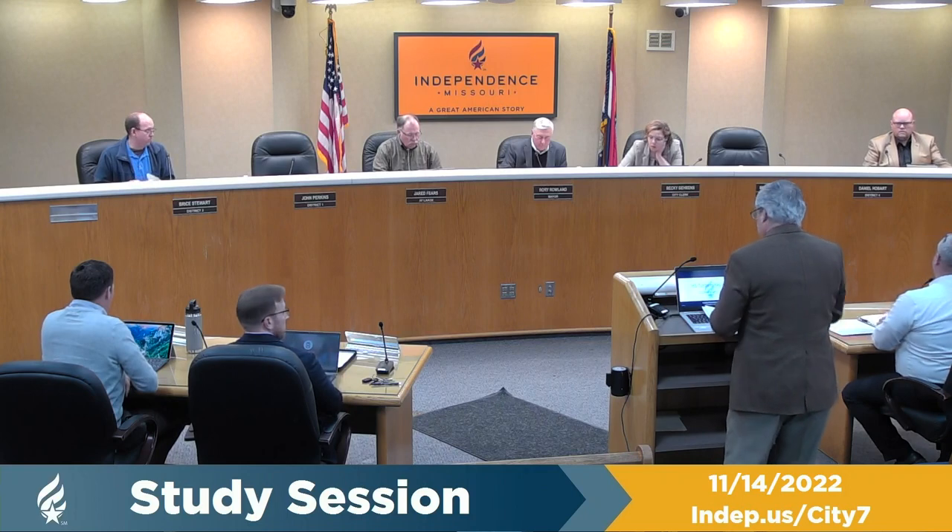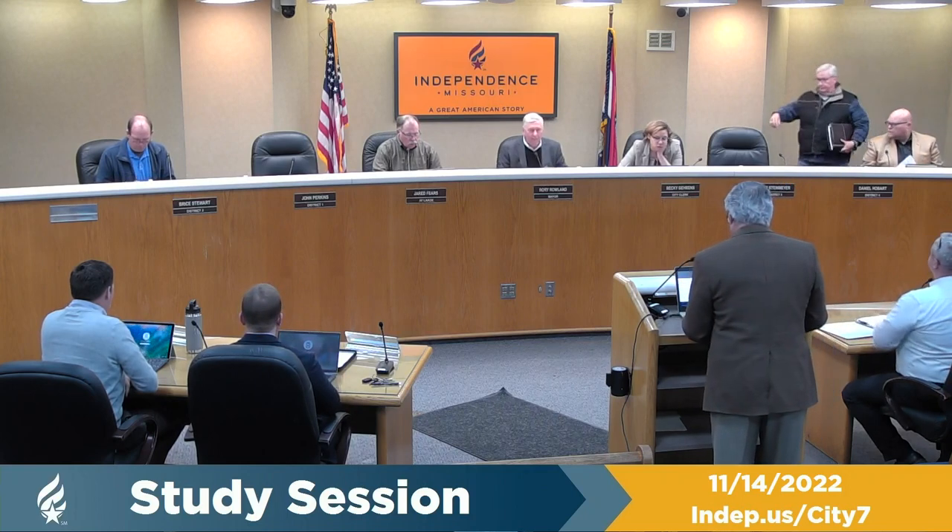I'm going to ask Mr. Jim Nail to get us started this evening. We have a presentation here on a repair project for our H5 turbine.